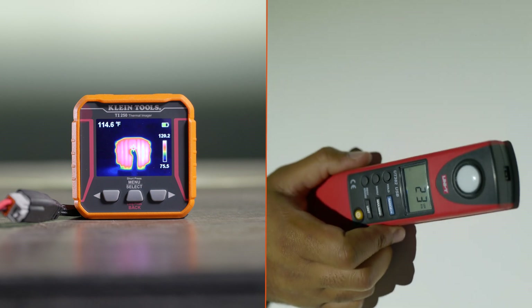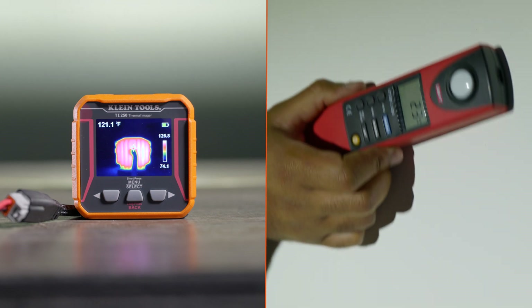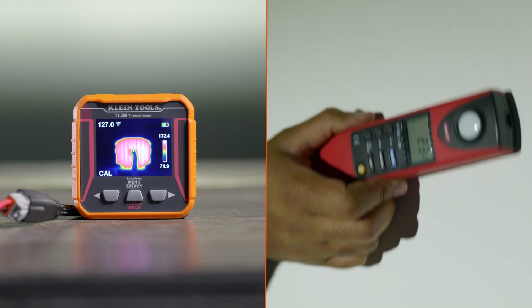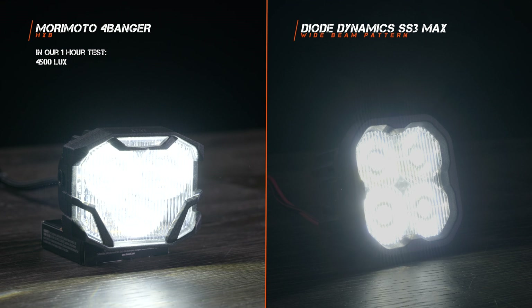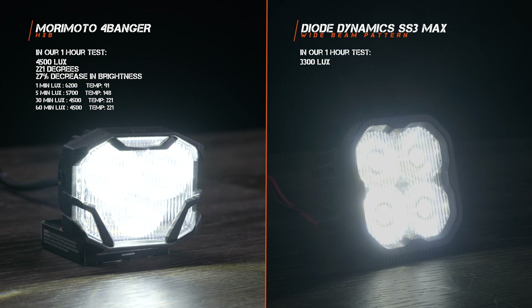Here you can see how at five minutes and 30 minutes the brightness decreases and the temperature goes up. At 60 minutes, the four banger HXB was at 4500 lux — the same brightness that the Diode Dynamics SS3 Max started at. The four banger reached a temperature of 221 degrees and experienced a 27% decrease in brightness from one minute to 60 minutes. The Diode Dynamics Max reached 3300 lux at a temperature of 211 degrees, which is also a 27% decrease in brightness over 60 minutes of runtime.